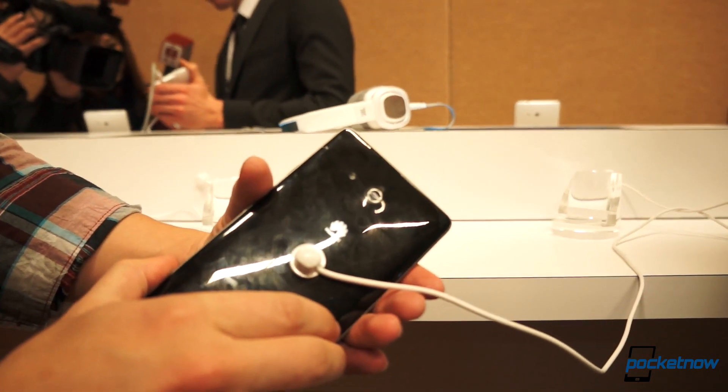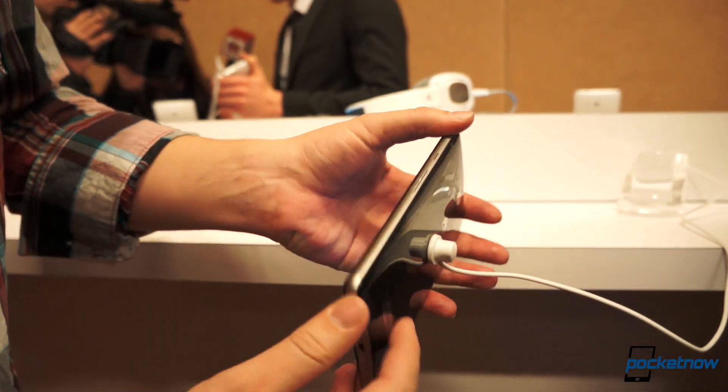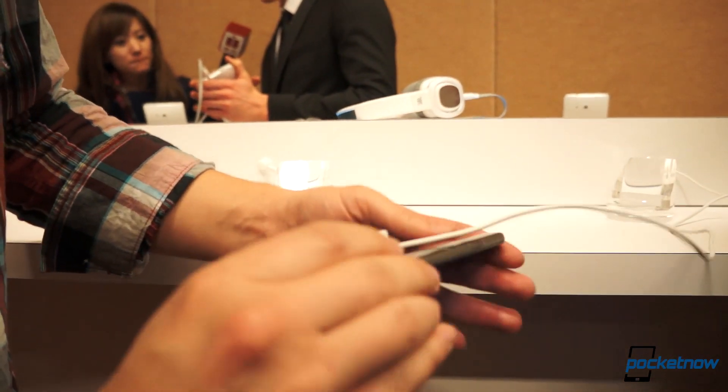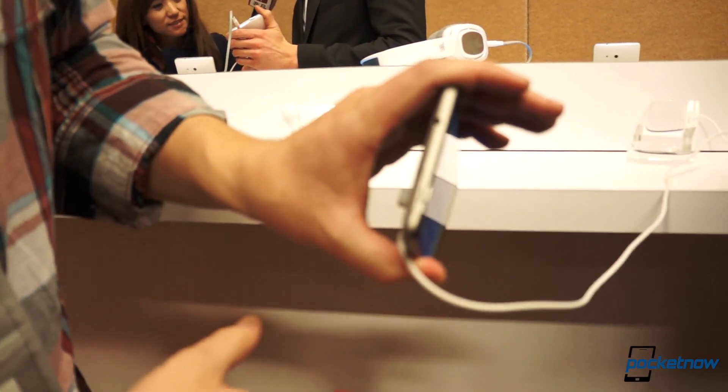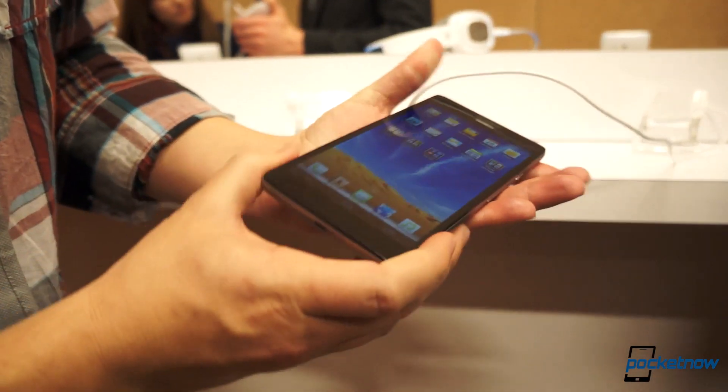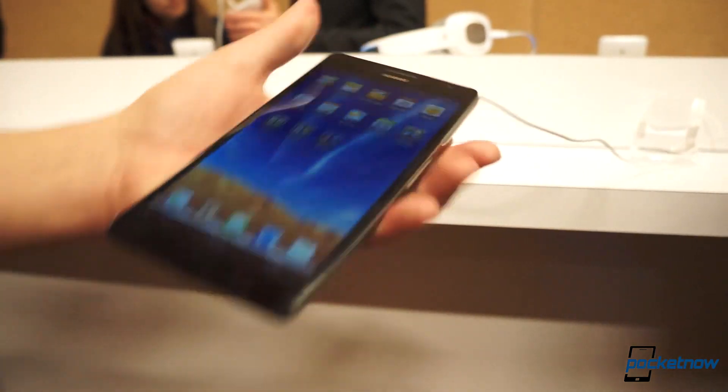There's an 8-megapixel camera around the back, and the build is very similar to the Ascend D2, which we just showed you across the room there. We have to run to grab some more details from Huawei at the official announcement, which is happening right now. Stay tuned for a lot more news from Pocketnow.com.